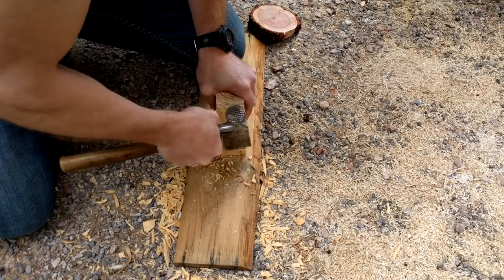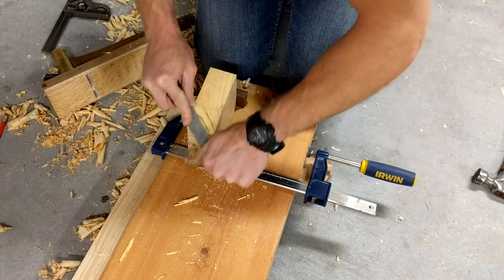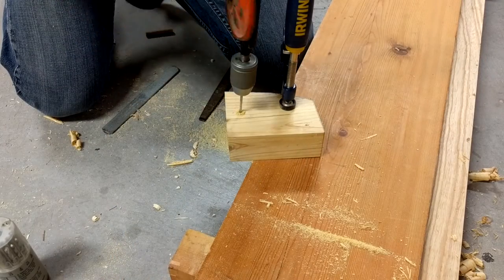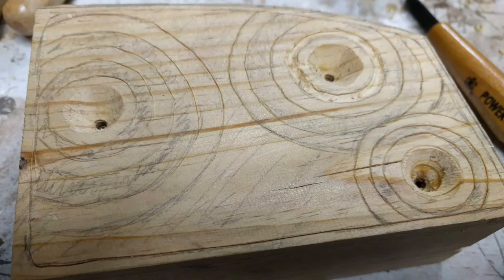This weekend was kind of slow project-wise, but I did kind of eek out some time and make a holder for the Japanese whaleback saw on that CDX that I put up on the wall. And this is why it takes me so long to finish a project — I gotta throw some embellishments on it. I mean, who just puts up something that holds up a tool and doesn't do some carvings on it?